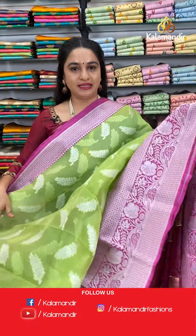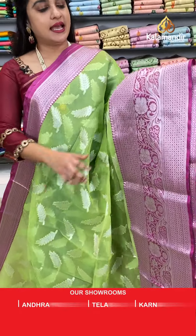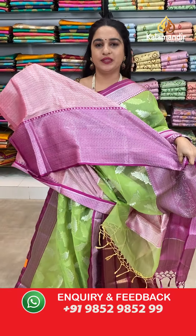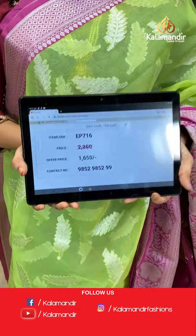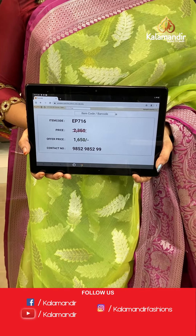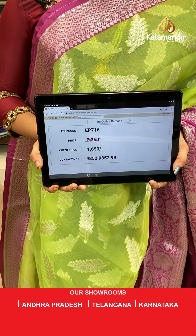Next saree — lovely classy pastel green and pink colour. The body has lovely leaf motifs. The border has diamond brocade and leaf weave. The contrast pallu features diametric floral brocade. Paired with a contrast brocade blouse with border. Saree code EP716, actual price 2350, offer price 1650 rupees only.